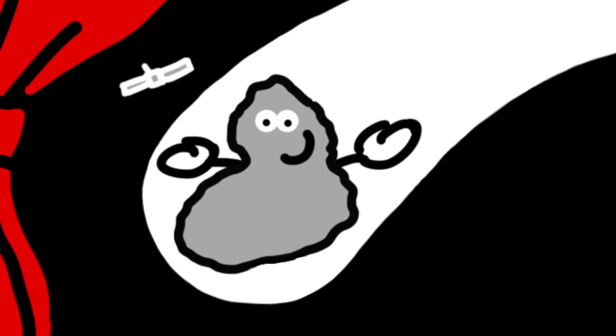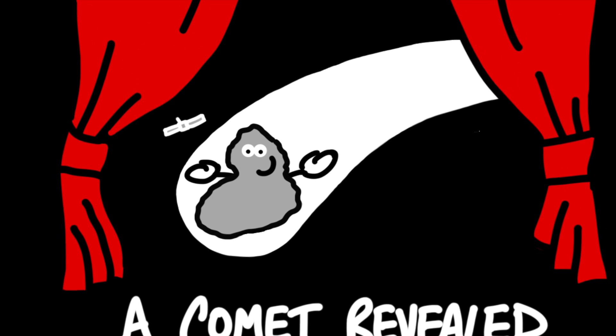Join us if you can at the Royal Society Summer Science Exhibition to find out more about Rosetta and its exciting science.